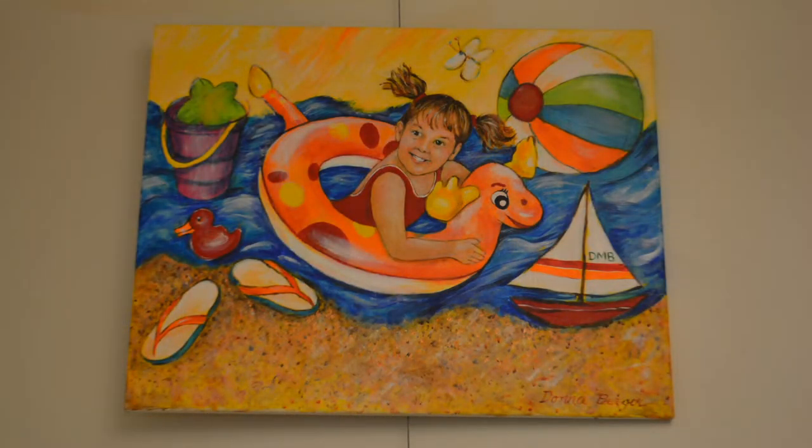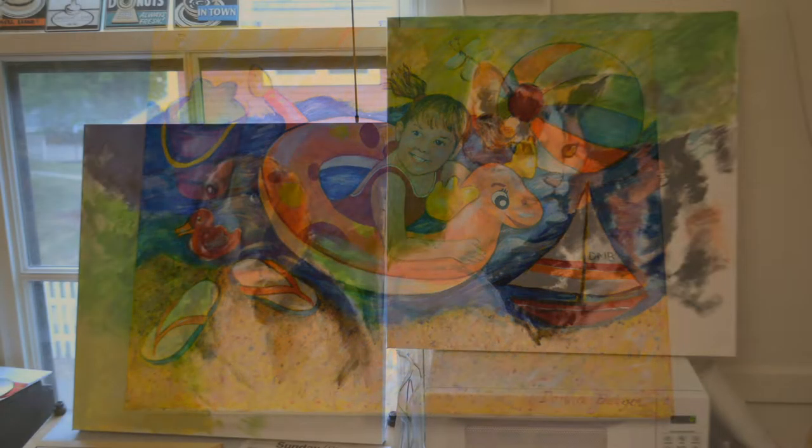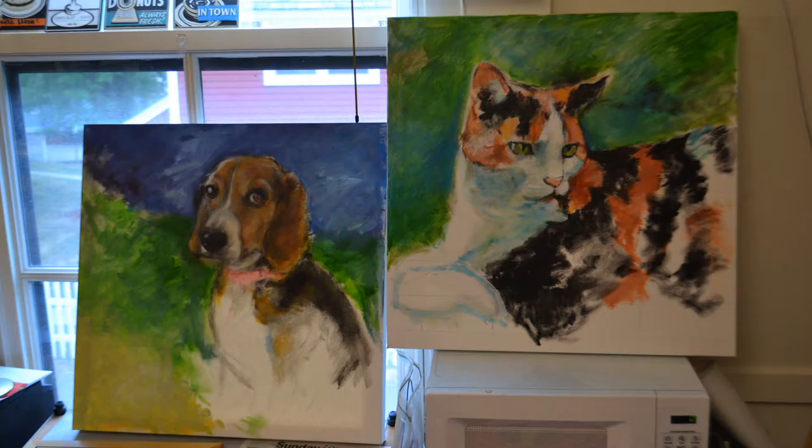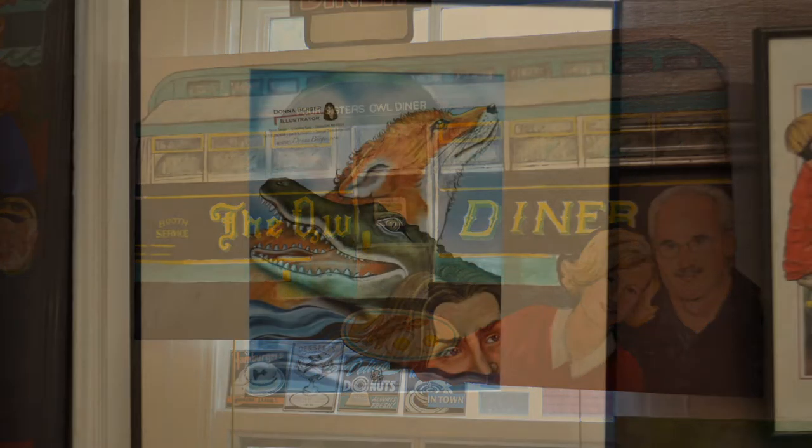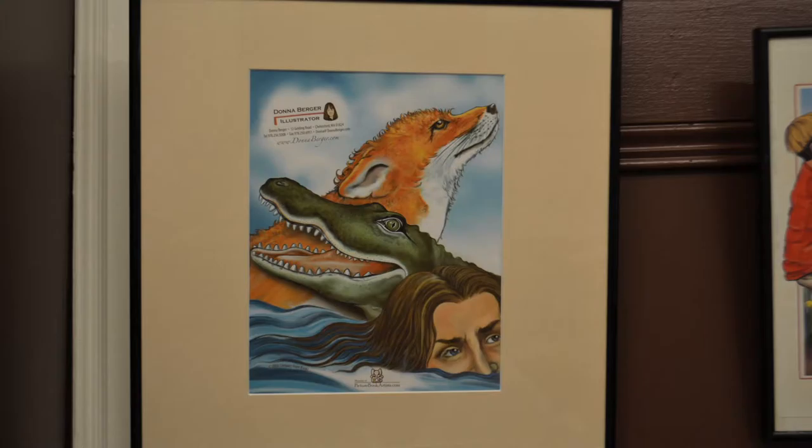I am, I guess, what you'd call a figurative artist. I really like drawing people, and children, and pets. And I like things that tell a story. My pictures I like to have tell a story, and I think part of it is because I've done children's books.